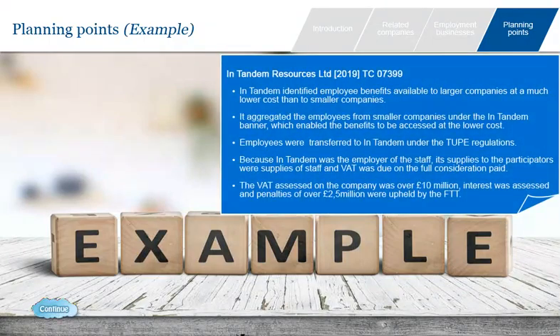We finish with a look at the recent case of In Tandem Resources. In Tandem set up a business which enabled small employers to access employee benefits like pensions and shopping vouchers at the discounted rates available to large employers, achieved by aggregating the small employers' buying power. Under the structure implemented, the employees of participating companies were transferred to In Tandem under TUPE regulations. Unfortunately for In Tandem, this meant it was now the individual's employer, and it was therefore making a supply of staff — VAT was due on the full consideration paid by the participators. The eventual HMRC assessment totalled over £10 million of VAT plus interest. HMRC also assessed In Tandem for deliberate underpayment of VAT, but the FTT held that penalties for carelessness were due instead, which still amounted to more than £2.5 million.